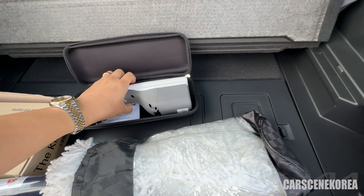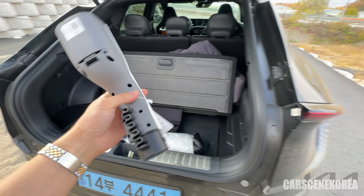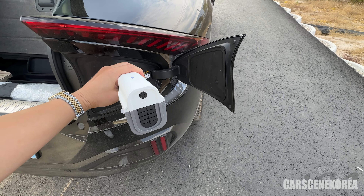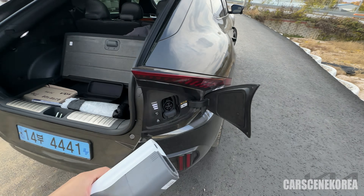There's also the V2L port right here, and you can use it as a power source. It's also available inside the car on the second-row seat as well.